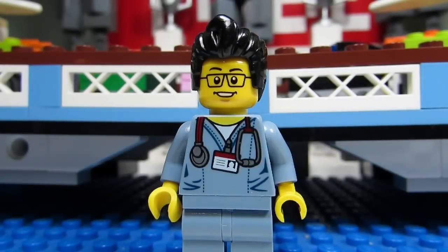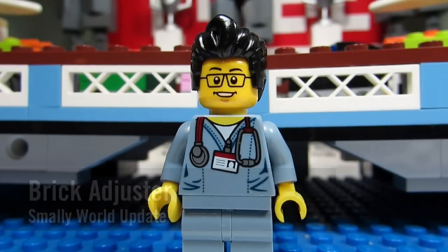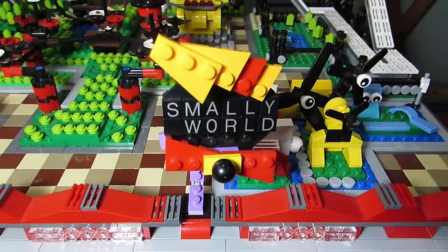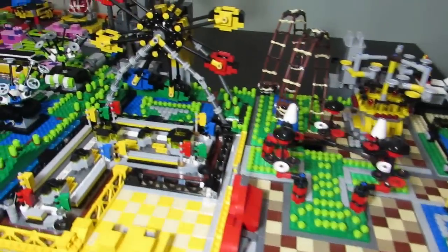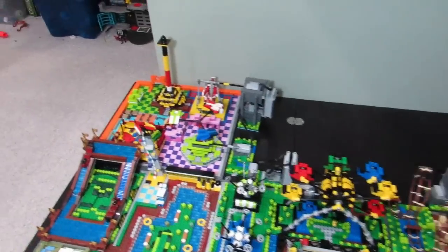Hello YouTube, it's the Brick Adjuster here with another update for my Smally World amusement park. So here it is — enjoy. This is Smally World, and the new additions for this update would be three more motors.